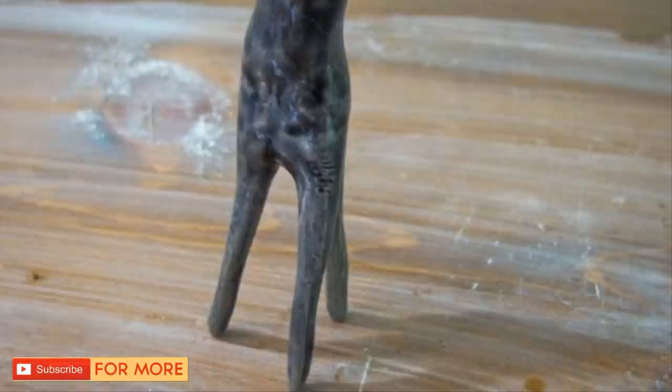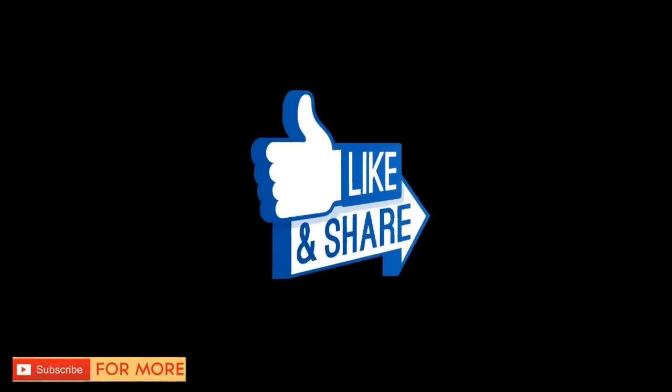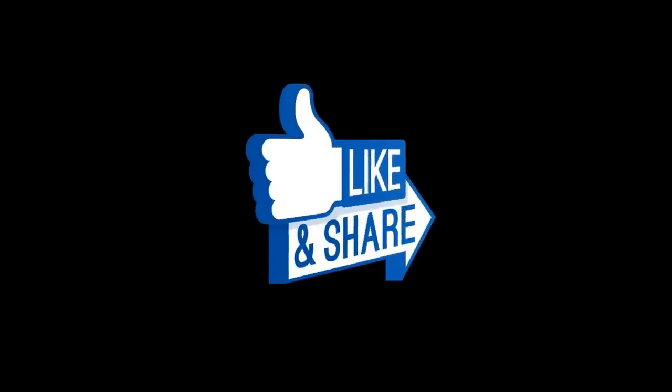By the looks of it, it won't be difficult — with such a wild imagination, whatever Lenea comes up with next will certainly be just as awesome. Share these cute ceramic creatures with your friends below.